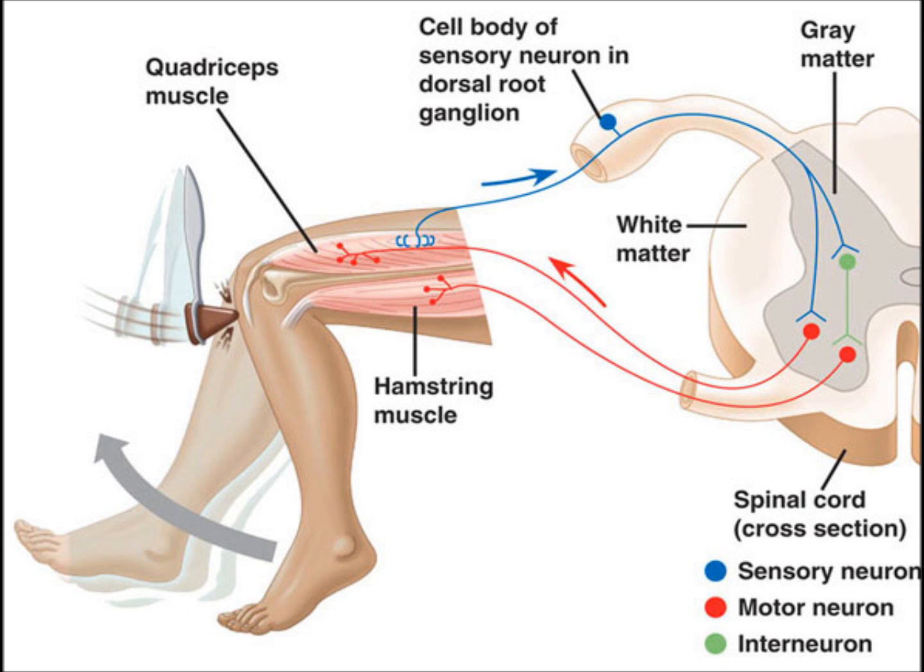This type of nerve circuit is faster because it allows motor neurons to respond to stimuli without having to pass information onto the brain first. So, if Andrew were to accidentally put his hand on a hot stove — not saying that he would, but in theory — he would be able to remove his hand very quickly to avoid burning himself too badly.